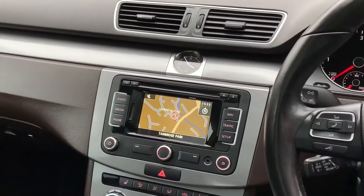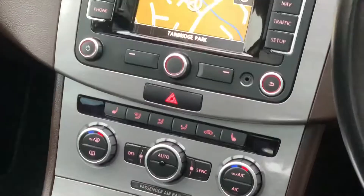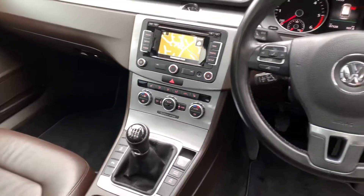It's got factory satellite navigation, DAB radio, AUX connection, heated seats, cruise control, and lane control with a multifunction steering wheel.